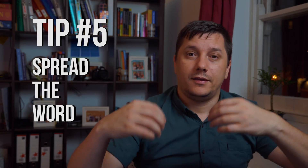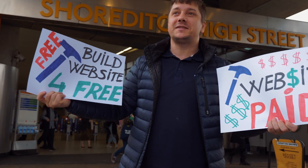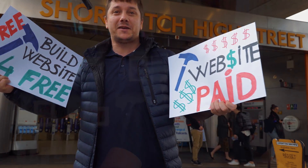Tip number 5: Get the word out! Building websites — paid or free!